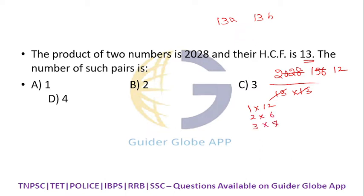You should not write 4 × 3 separately because 3 × 4 and 4 × 3 are the same. Similarly, 2 × 6 and 6 × 2 are the same. Now, from these pairs, we have to check where the HCF is 1. For 1 and 12, HCF is 1. For 2 and 6, HCF is 2.